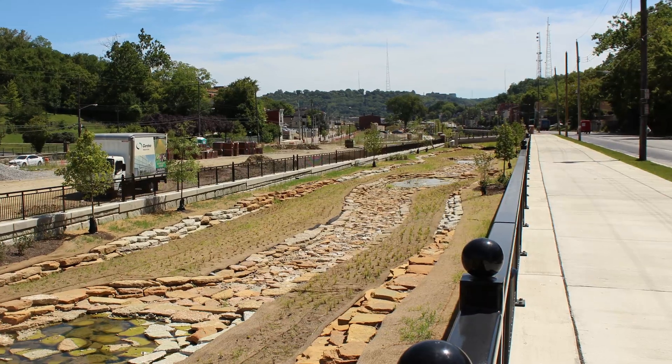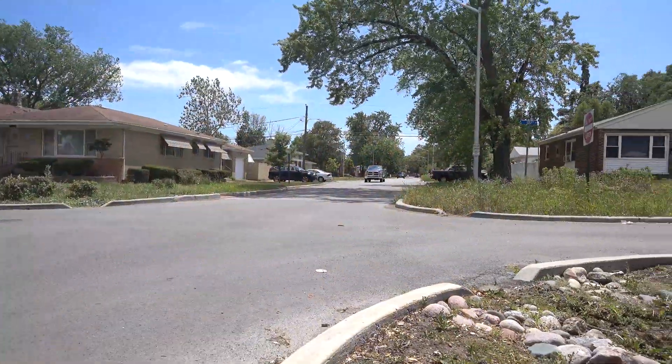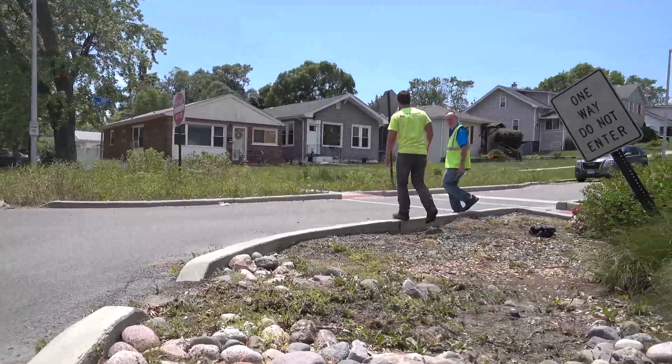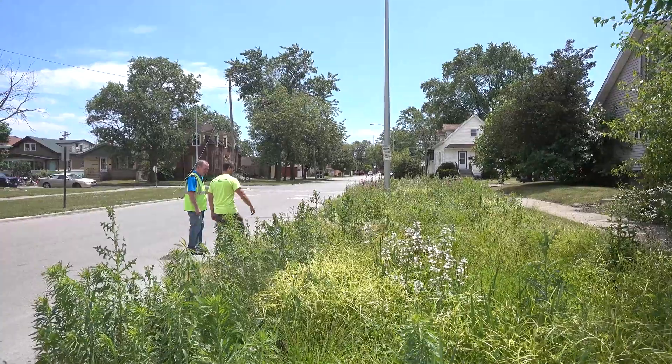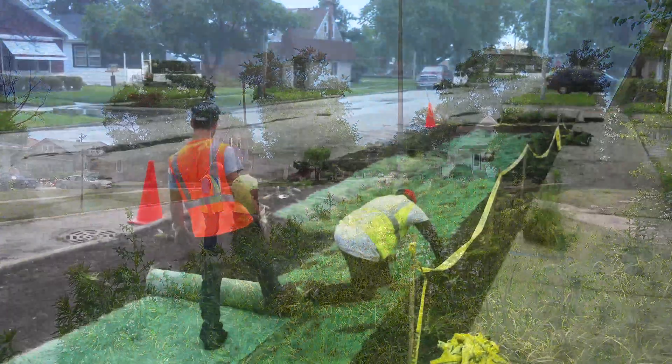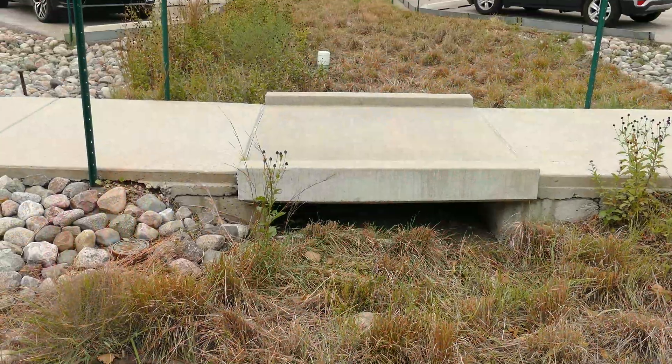These green infrastructure installations are as varied as the communities in which they're found. Sometimes the benefits can be achieved with several small installations; sometimes it's a combination of various types and sizes. It must be customized to meet the demands of the area where it is built, so don't expect any two to look exactly alike.